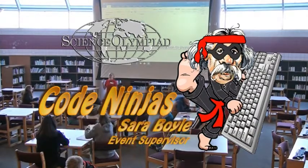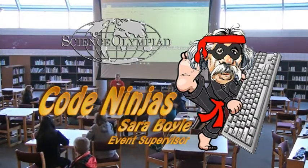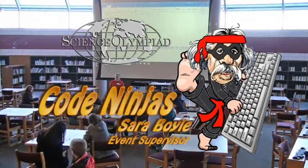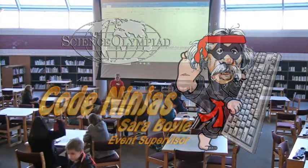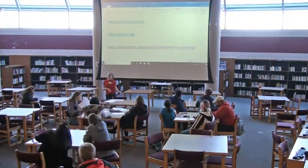My name is Sarah Boyle. I'm the Event Supervisor for the Code Ninja event. I was just going to go over some of the differences from last year. The big difference is that we're using JavaScript this year. Last year we were using Java.